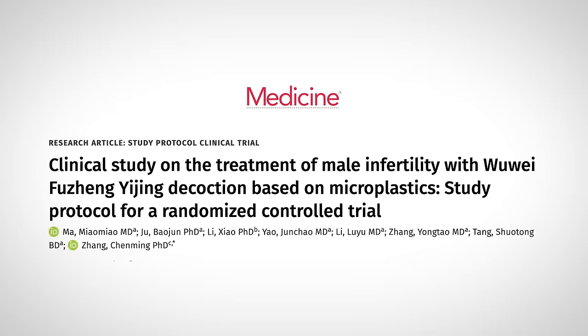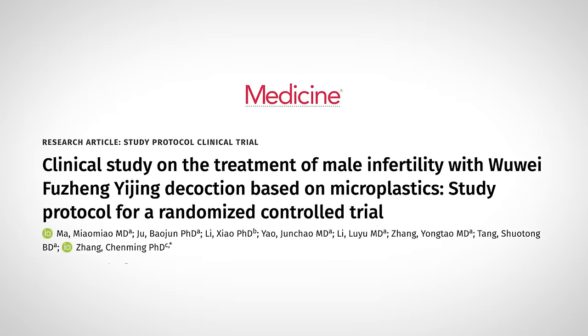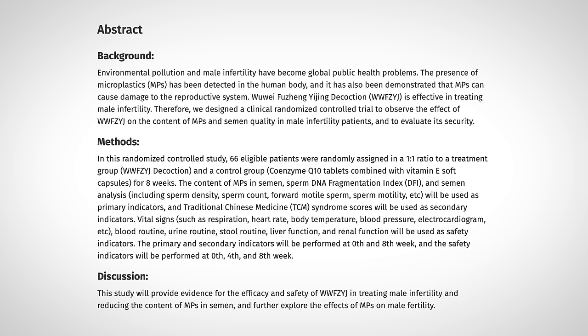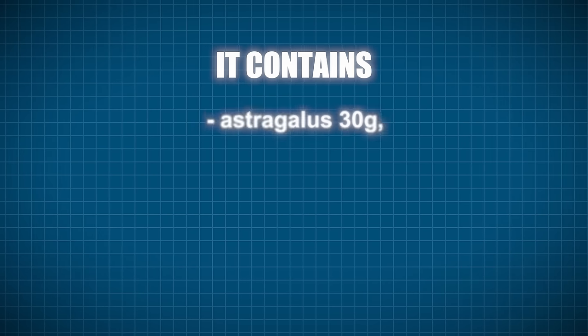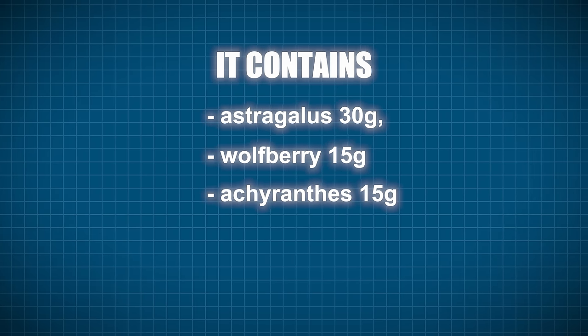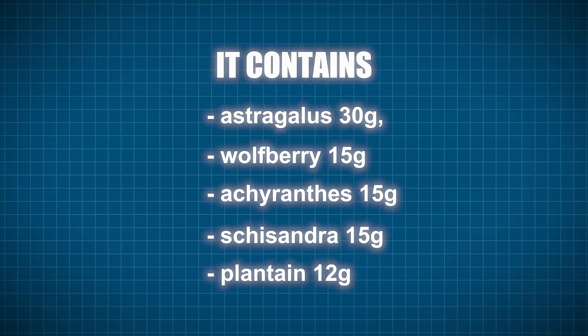Lastly, there's a clinical trial currently being done in China where they use a concoction of supplements to treat male infertility and reduce microplastics in the semen. The concoction is called Wuwei-Fuzeng-Yijing decoction, and it contains 30 grams of astragalus, 15 grams of wolfberry, 15 grams of achyranthes, 15 grams of schisandra, and 12 grams of plantain. The results aren't out yet, but it will be interesting to see if these supplements are able to remove microplastics and improve fertility.